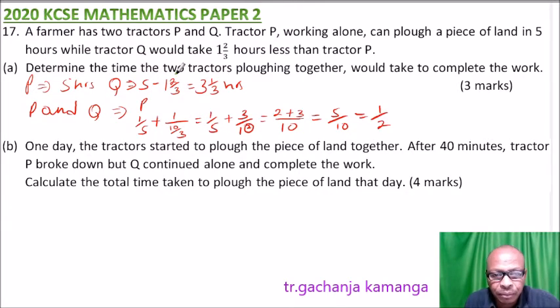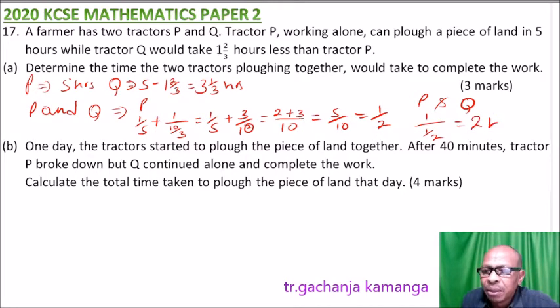So if in one hour they are doing half the job, then P and Q together would take one divided by one-half, which gives two hours. It will take two hours to complete the job. You get one mark for the answer, one mark for finding Q's time, and those add up to three marks.